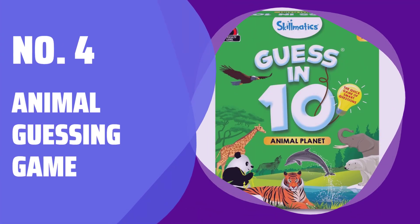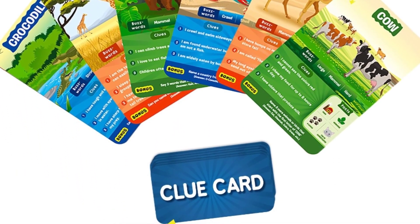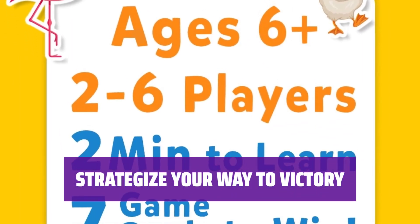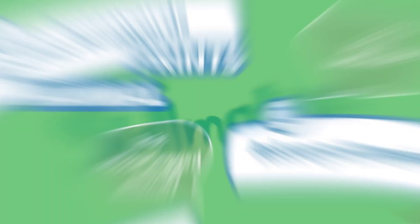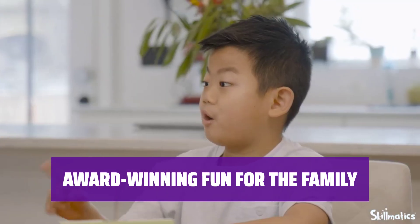Number 4: Animal Guessing Game. Split into teams or play one-on-one. Ask up to 10 questions to guess the animal on the game card. Be the first player to collect 7 game cards to win. Use clue cards and bonus questions to plan your way to winning 7 cards. Make your move strategically to outsmart your opponents.